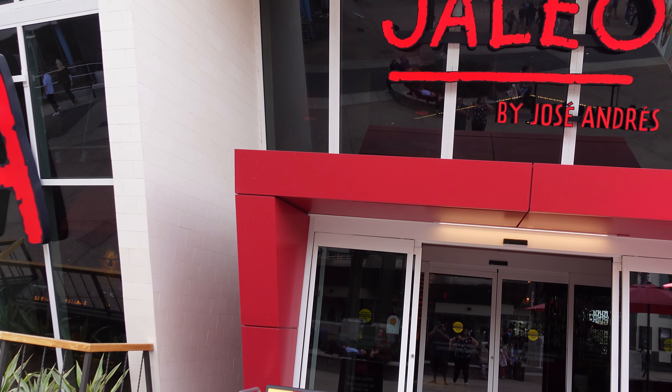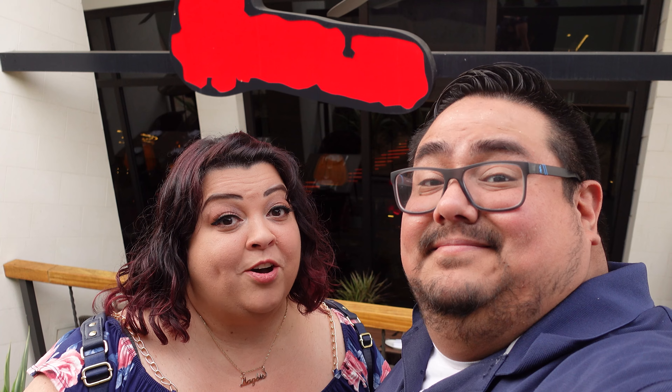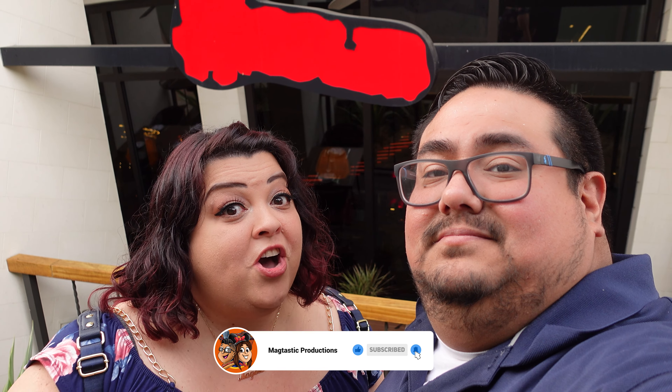Hello McTastic family! Welcome back to another adventure! Today we have reservations at Jaleo by Jose Andres. This is our first time dining at this particular restaurant and we are super excited to try out all the tapas. Jose Andres definitely brings some flavors from Spain with his traditional cutting-edge tapas, so we're going to find out and we are excited to try everything on the menu!